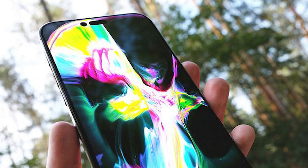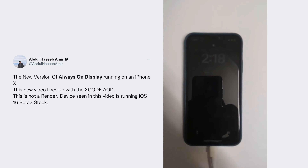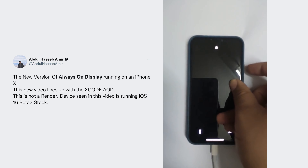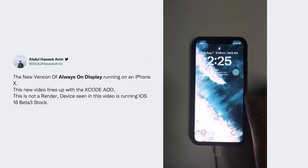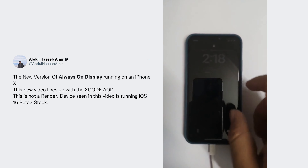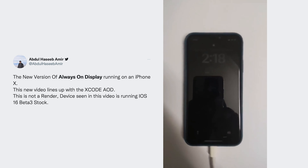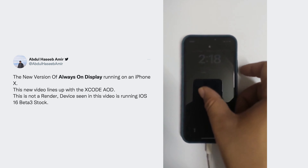Third, the rumored always-on display for iPhone 14 is officially confirmed, based on leaks contained in Xcode 14 beta which show a lock screen animation that removes details from an on-screen widget when the iPhone is locked. This feature is said to work exactly like watchOS — offering a simple lock screen that, once woken up, comes alive to show more details and a wallpaper.